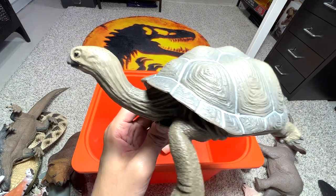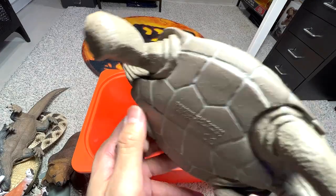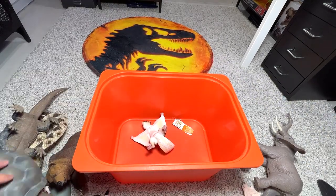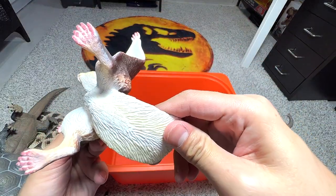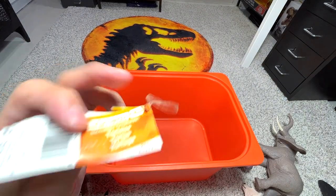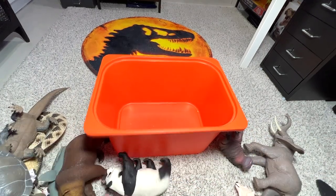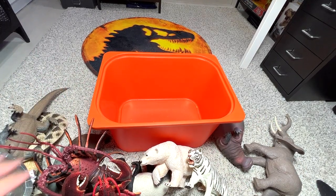Here's a Galapagos adult tortoise — very nice. I think this figure is quite old but we got it relatively recently. And we also have a flying squirrel. So these are basically all my jumbo animals in my collection — hopefully you guys enjoy this.